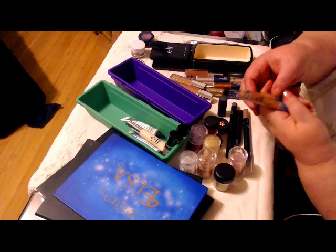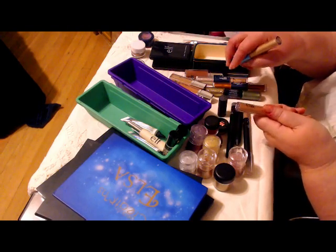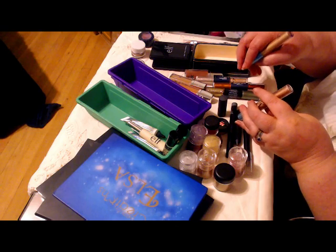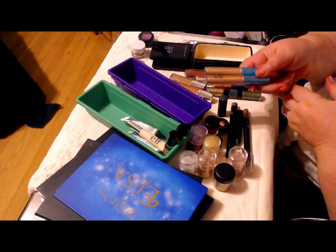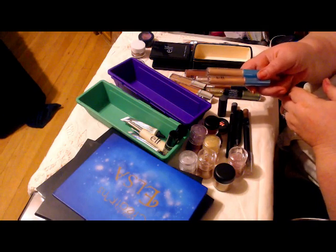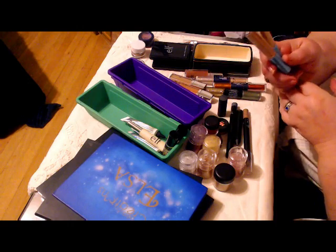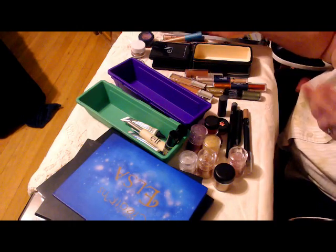And then we have Elf Liquid Metals — we've got the Brushed Copper and Rose Gold. They look a whole lot alike, but they look a little different on the eyes. They work really well — it's another doe foot applicator thing. They're very good as an inner corner highlight, among other things.